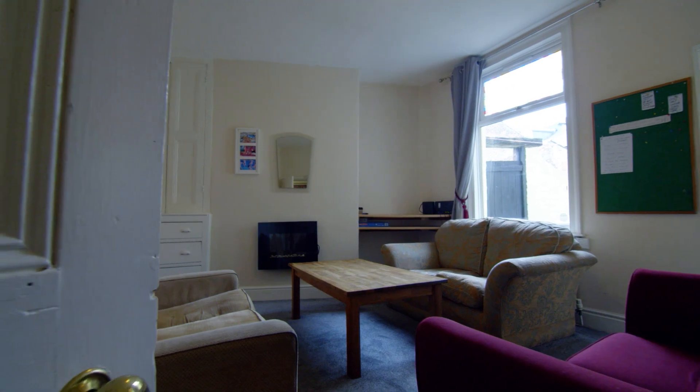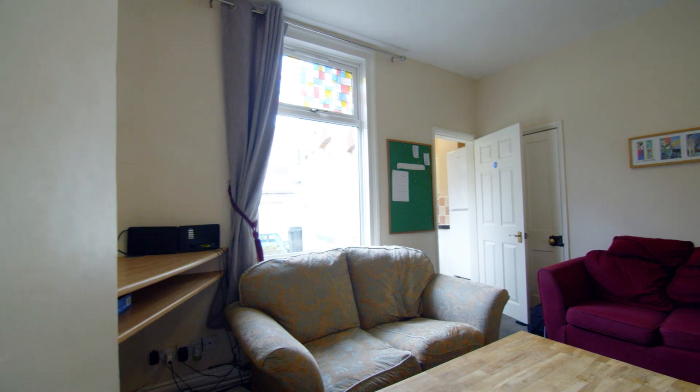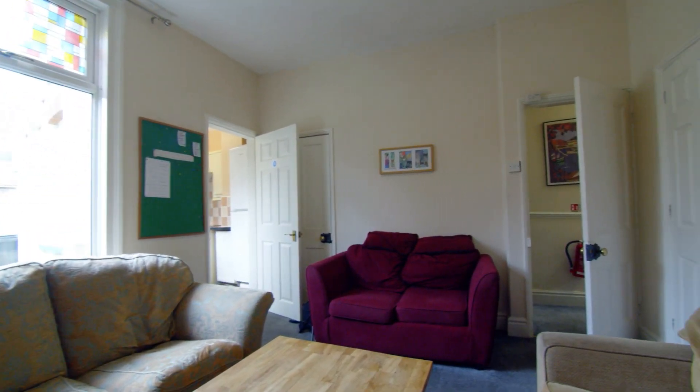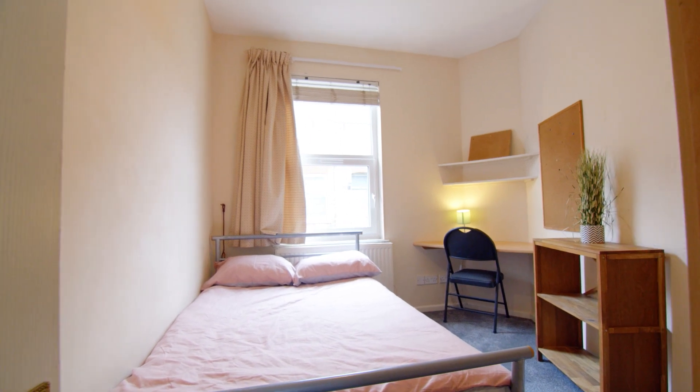Entering the property on the left, we come into the cosy living room. This is furnished with everything you need to relax together after a long day at university. Just off the living room, we have the first bright and airy bedroom.